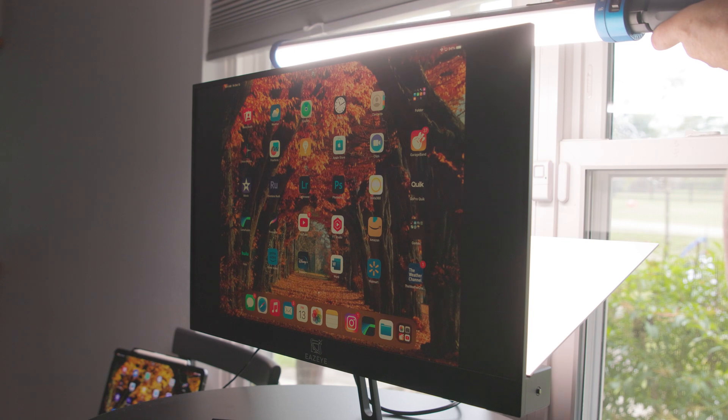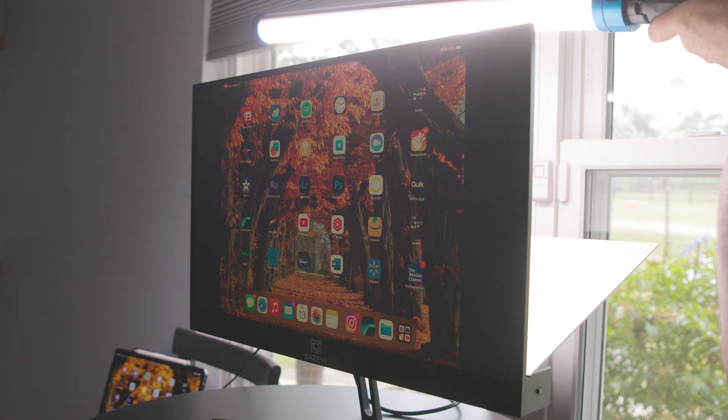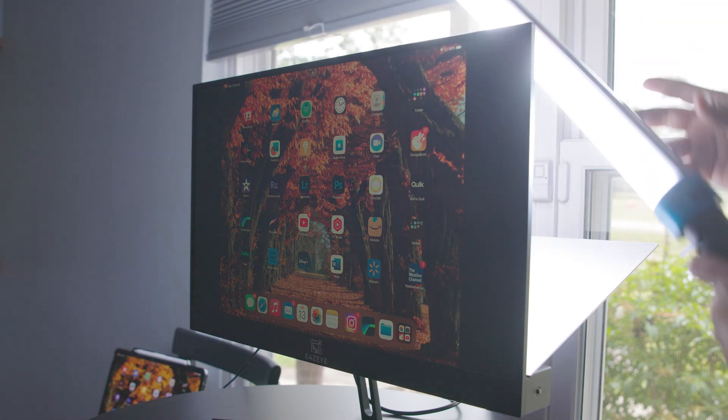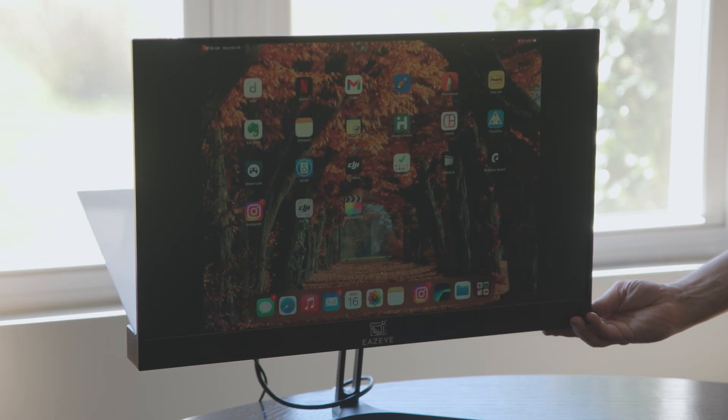What EzeEye is attempting to tap into is a way to naturally backlight monitors while using significantly less valuable energy. By eliminating factors that can contribute to eye strain such as glare, flicker, and blue light, and by matching the lighting of that natural environment, EzeEye promises an effective and affordable solution to eye strain without the extra drawbacks commonly seen in modern displays. Our lives are becoming increasingly digitized, and keeping our eyes healthy will be ever more important in the future for everyone that spends a lot of time in front of a screen.